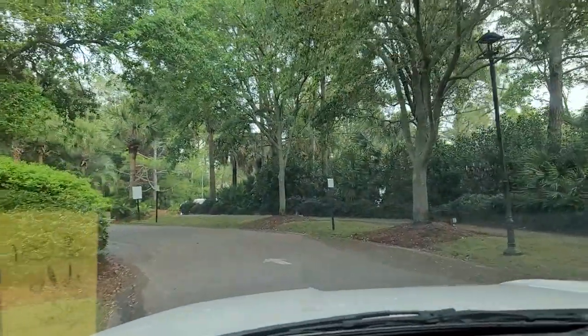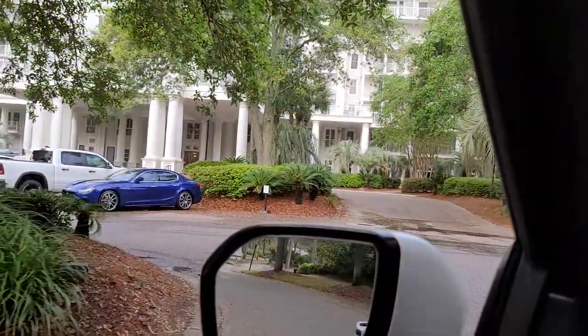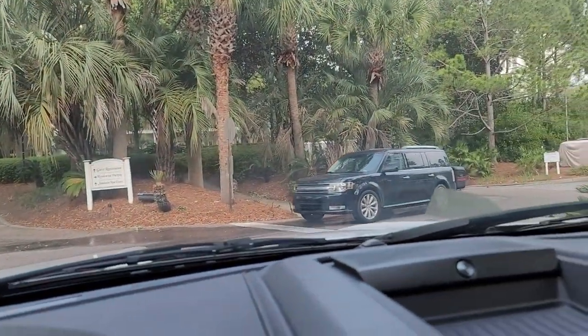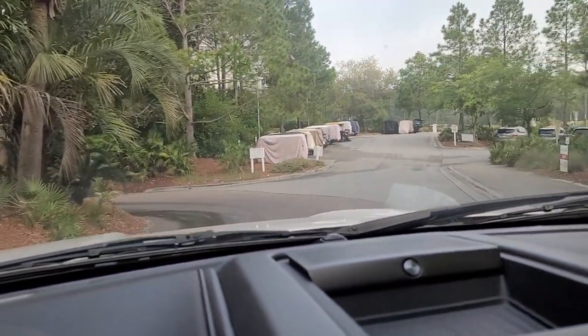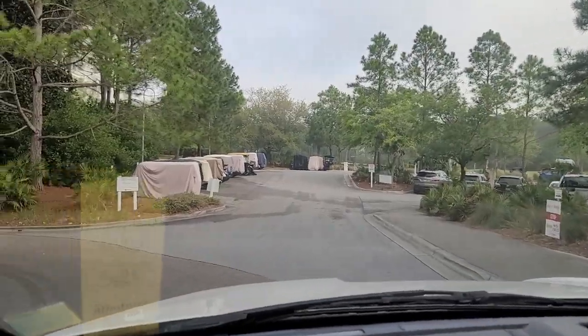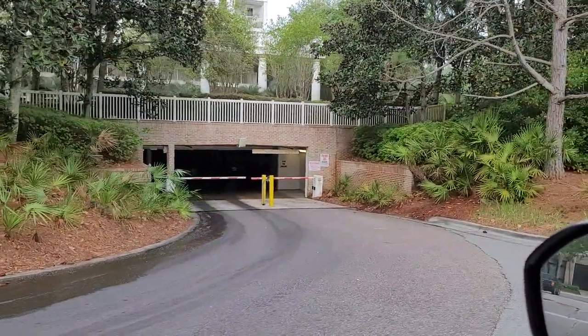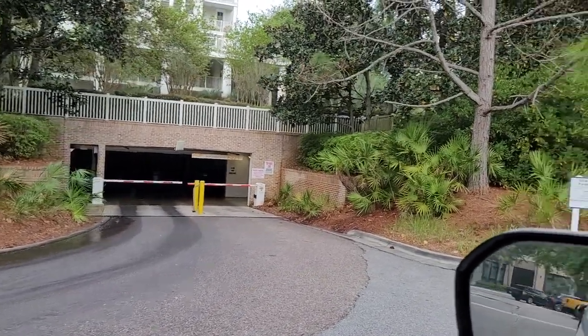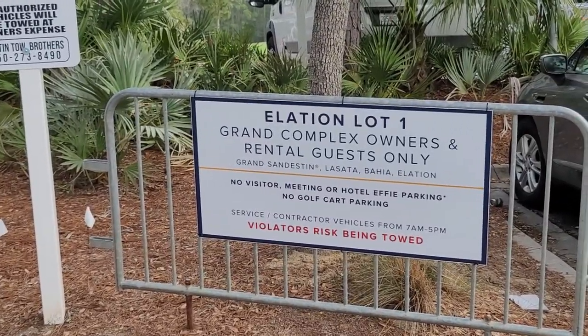You just keep coming back, and right here — you might think you're going to go that way — nope, you're going to go this way, right here. You're going to come right back this way. Now, there is a parking garage, but I don't know the code to it — it wasn't in my reservation package that I could see. So you're going to come over here and park where it says Elation Lot 1.